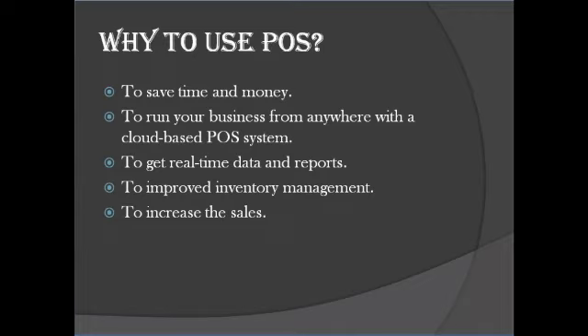Number two: run your business from anywhere with a cloud-based POS system. If you don't always have the time to go to your store to check on things, then you can use a cloud-based POS system. You can run your business whenever and wherever you want. A cloud-based POS system stores its data on the internet, which means that it can be accessed anytime, anywhere. You don't have to go to your store or call your employees to find out how much stock you have left on a certain item. All you need to do is log into the portal on your device to view the data yourself.